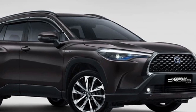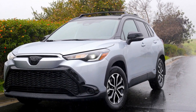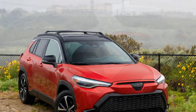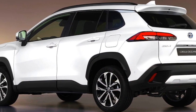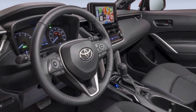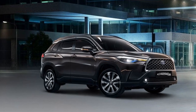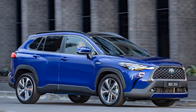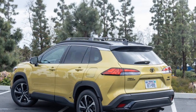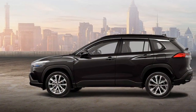Handling and Ride Comfort: the Corolla Cross Hybrid is engineered for a comfortable and composed ride, with well-tuned suspension to handle various road conditions smoothly. It offers a balanced and predictable driving experience suitable for everyday scenarios. The hybrid powertrain uses a continuously variable transmission (CVT) to efficiently transfer power from the engine and electric motor to the wheels, contributing to smooth and seamless operation. Depending on the trim level and market availability, the Corolla Cross Hybrid may also offer an optional all-wheel drive (AWD) system, enhancing traction and stability in adverse weather or light off-road situations.